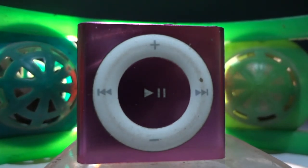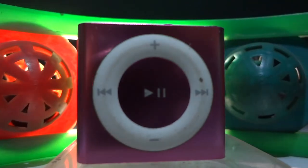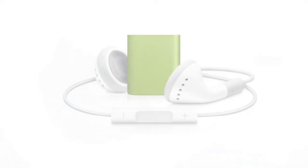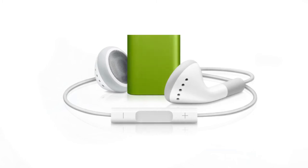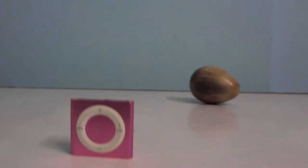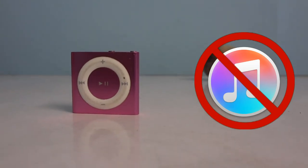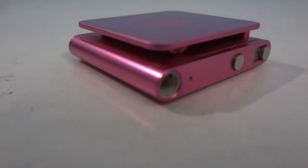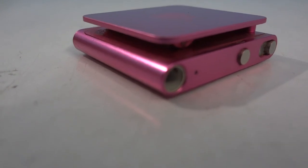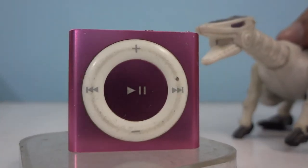However, like all products, the Shuffle wasn't without its flaws. There was a huge controversy when Apple decided to have only their own earphones compatible with the iPod. I personally never liked the iTunes interface — it was very slow. The data transfer cable, which is small enough to get easily lost, would often make the Shuffle worryingly hot while charging.